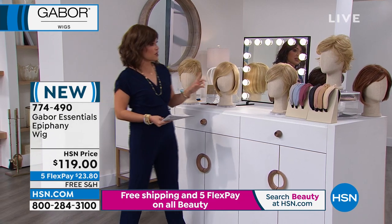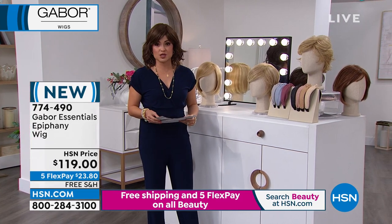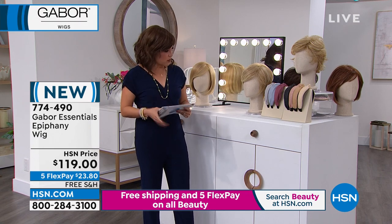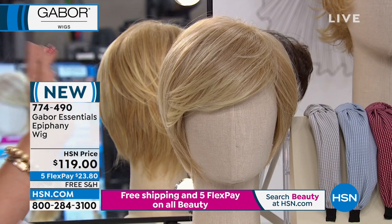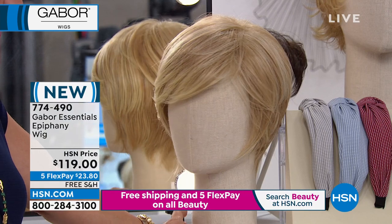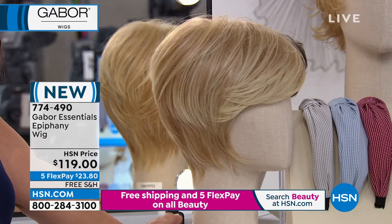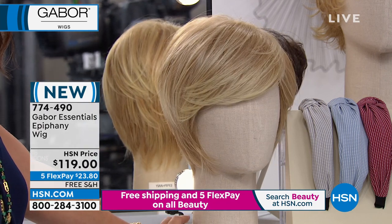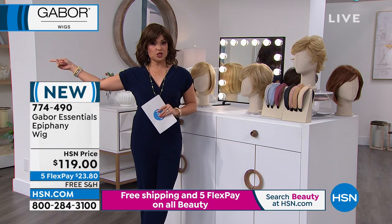We're starting with Epiphany, which is brand new — a whole new look. It's a precision-cut, beautiful short style. I see poise, I see polish. I love the face-framing little side-swept bangs that you can definitely style however you want. It's low maintenance — you shake it out, finger style, put it on and you're good to go. Look at how it napes down at the back of the neck. Absolutely gorgeous.